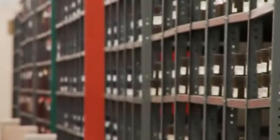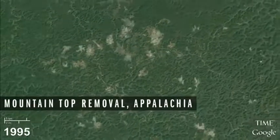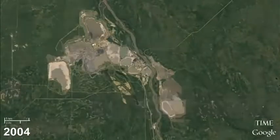Everyone will have access to this data, whether it's a citizen or a student, a university professor, a government official, a non-profit. Everyone will have this same picture of our changing planet, and the things that are happening on it that are really undeniable.